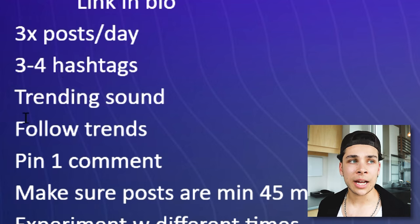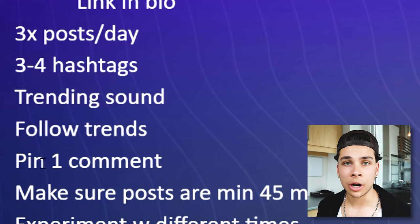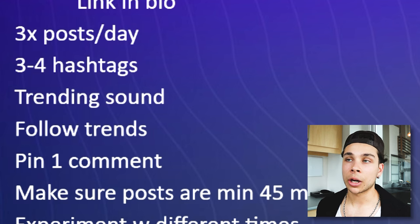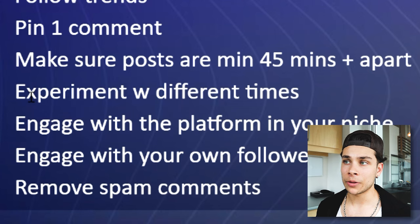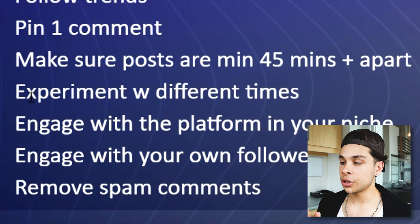For whatever reason, pinning a comment boosts engagement — it has people go to the comments, read your pinned comment, maybe comment something down below, which increases watch time. Try to have one comment pinned on every single post. Also make sure posts are minimum 45 minutes apart. The algorithm doesn't like if you just spam out a bunch of posts back to back. So whenever you make a bunch of posts in a shoot, make sure you just take a couple hours and post them periodically.